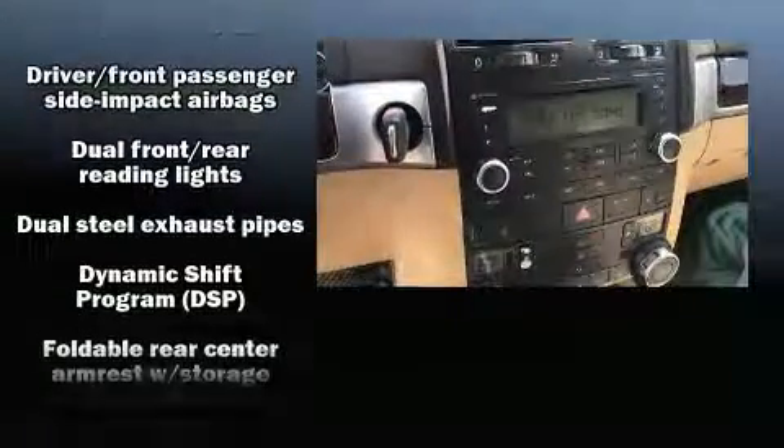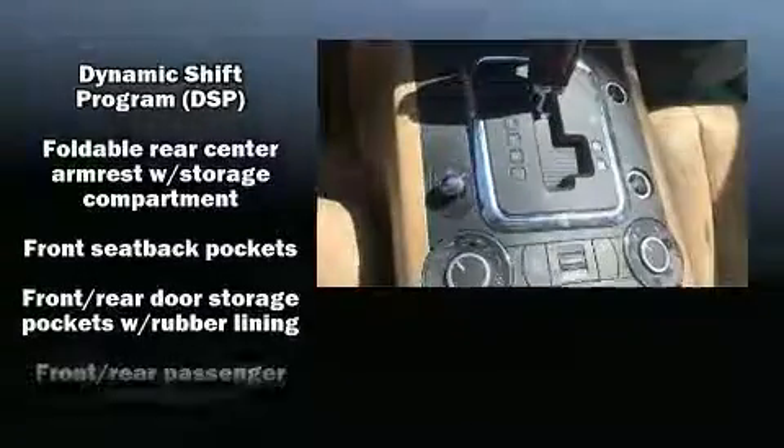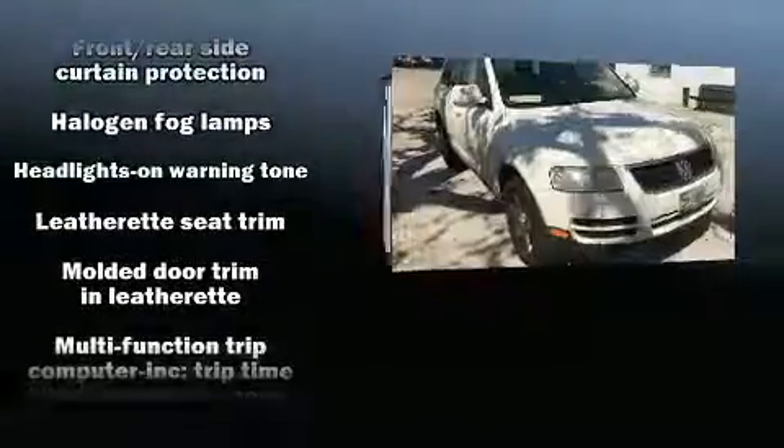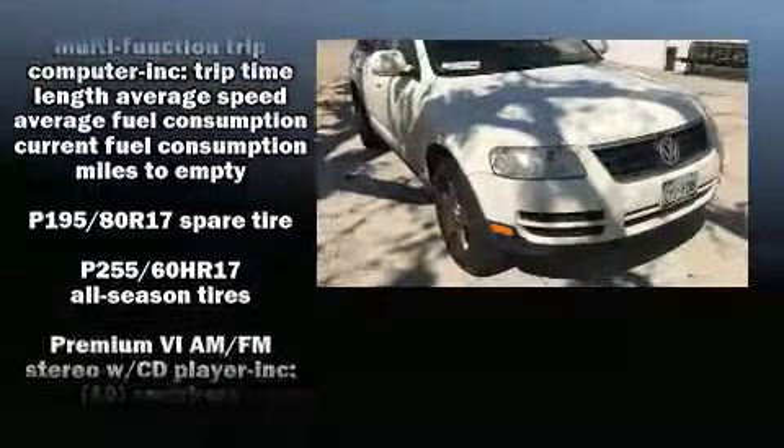Brake assist, ignition disabling, and four-wheel disc brakes with ABS are also included. You'll never lose visibility with rain sensing wipers, which activate automatically when the drops start to fall.